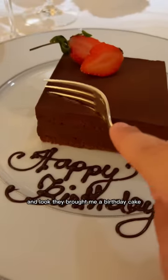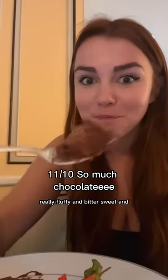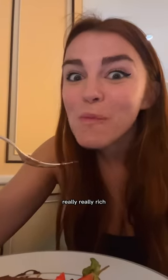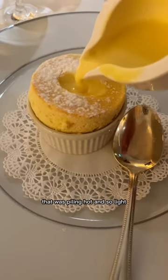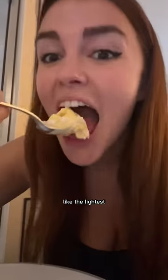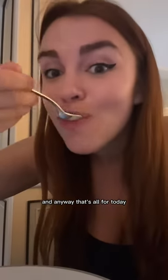And they brought me a birthday cake - it was kind of like a mousse cake, so soft, really fluffy and bittersweet and cocoa-y. Really really rich. And then finally everyone said I had to try this soufflé that was piping hot and so light - like the lightest sweetest cake. It kind of reminded me of an angel food cake. And that's all for today.